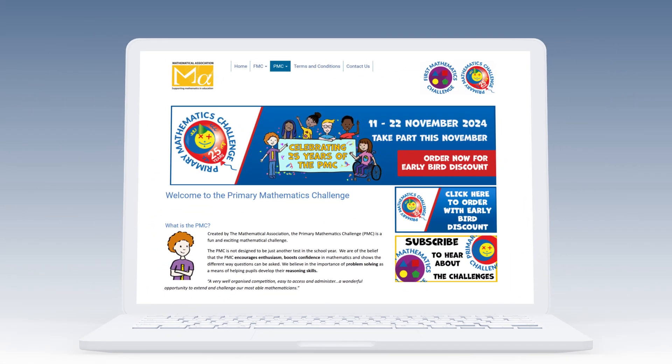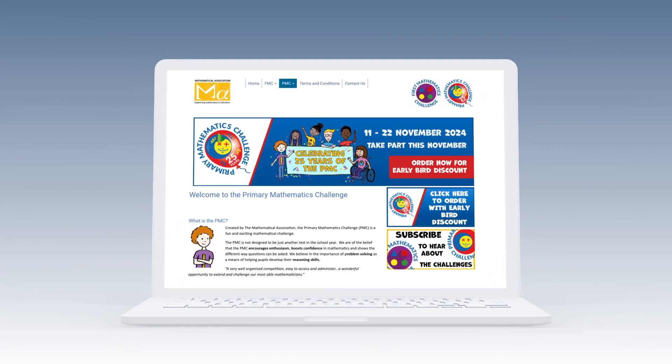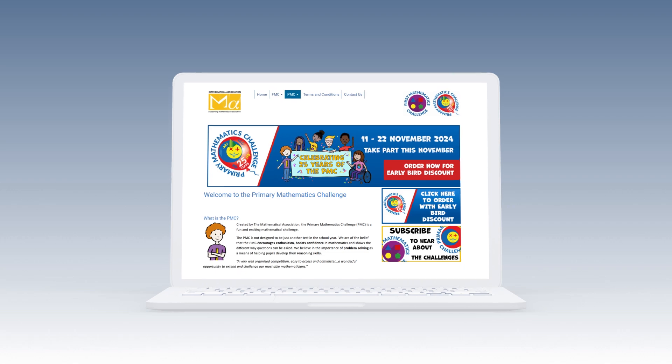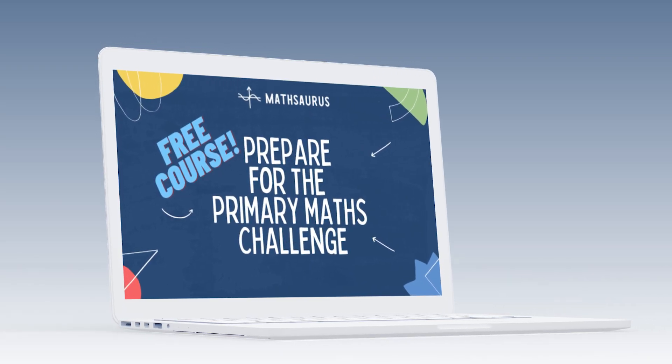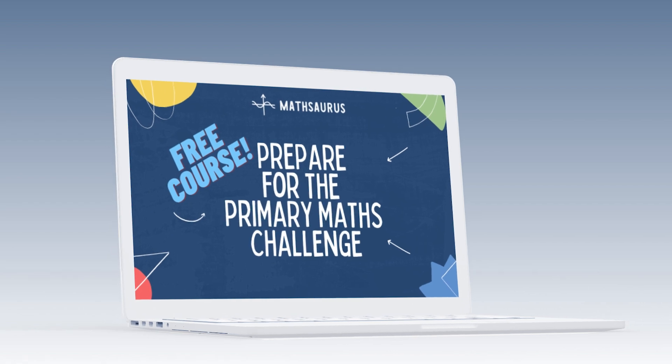In this video, you can work through every question from the Mathematical Association's Primary Maths Challenge from 2023 with me. This is a UK-based challenge that is open to students around the world and gives pupils aged 9 to 11 the chance to take part in a fun mathematical challenge. These problems are also included in the totally free course 'Prepare for the Primary Maths Challenge' over at the Mathsaurus website.